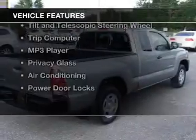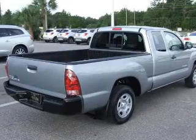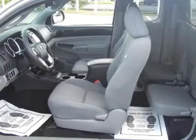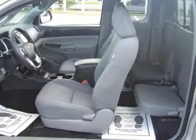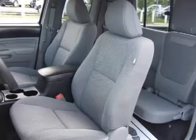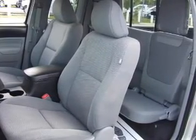The features include internet connectivity, Bluetooth connectivity, digital audio input, an auxiliary input, a tilt and telescopic steering wheel, a trip computer, an MP3 player, privacy glass, air conditioning, and power door locks.